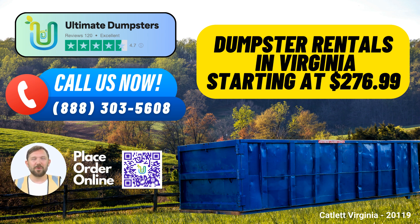Whether it's a small renovation or a large construction project, we have you covered. A 10-yard dumpster measures approximately 12 feet long, 8 feet wide, and 4 feet high, making it ideal for smaller jobs and home renovations. The 20-yard dumpster, with dimensions around 22 feet long, 8 feet wide, and 4.5 feet high, is suitable for medium-sized projects.